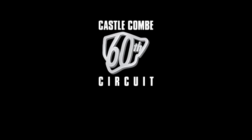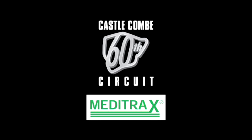The Castle Coombe 60th anniversary programme is brought to you in association with Meditrax.